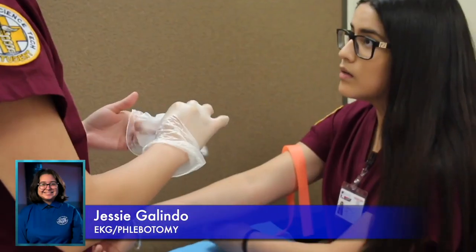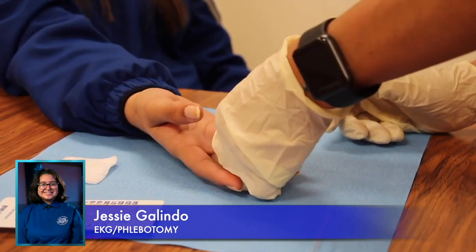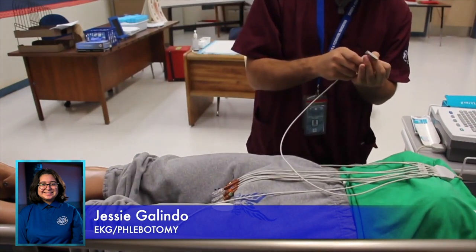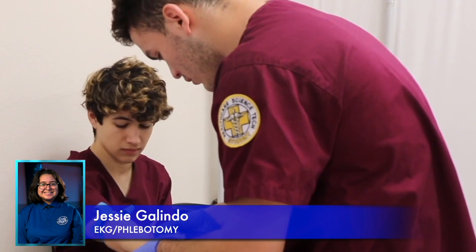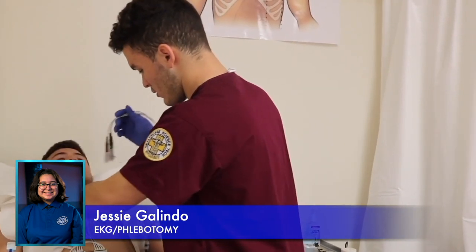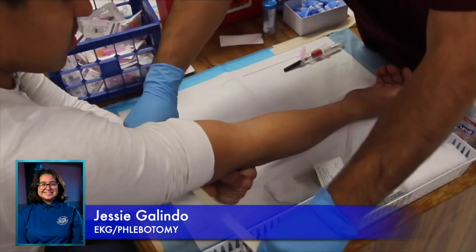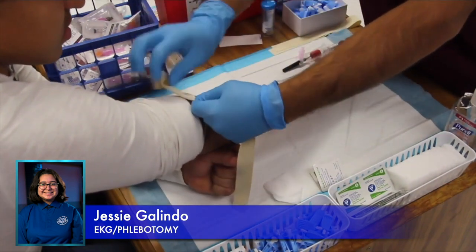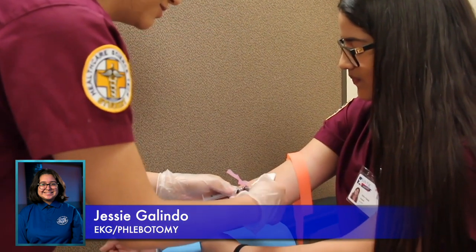My name is Jessie Galindo and I am the EKG and Phlebotomy Ambassador. EKG is a simple and painless test used to record the electrical activity within the heart and detect heart problems such as heart failure, heart attack, or irregular heartbeats. With a certification in phlebotomy, you are able to get various jobs as a phlebotomist, a phlebotomy technician, and a laboratory technician.